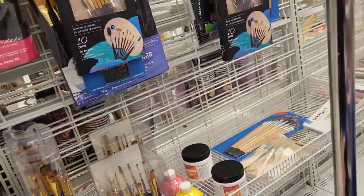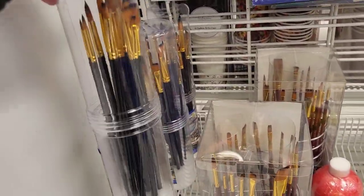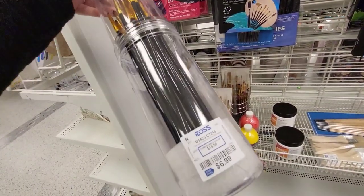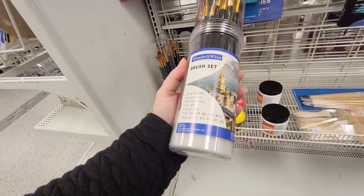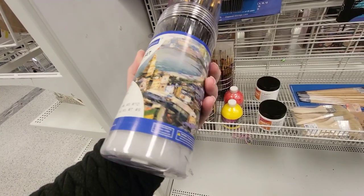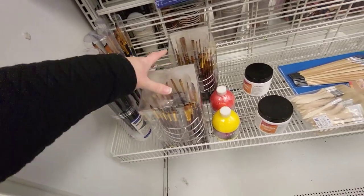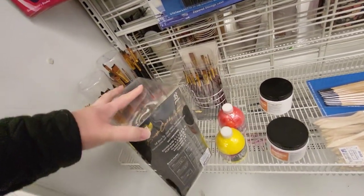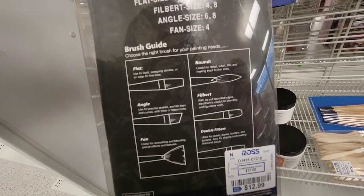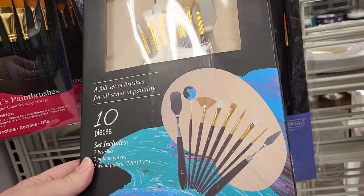Now we're going to move on over into the aisle and the first thing that caught my eye, as always, is little paint brush sets. These are always a great deal. You get good quality paint brushes that do not just fall apart and you pay a little bit of nothing for these. I also feel like they're really beginner friendly because a lot of times they will show the brushes on the back and what type of brushes they are, and some will even have some little instructions. These are really fairly priced at $12.99.